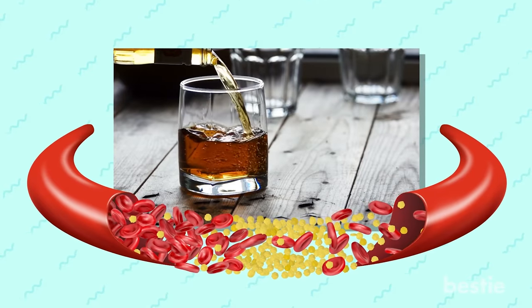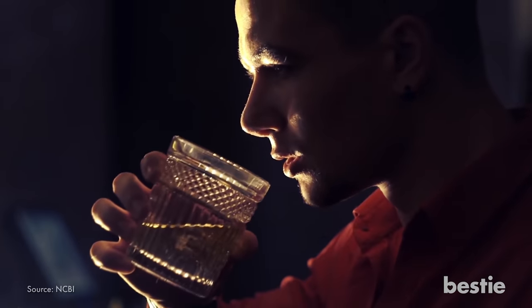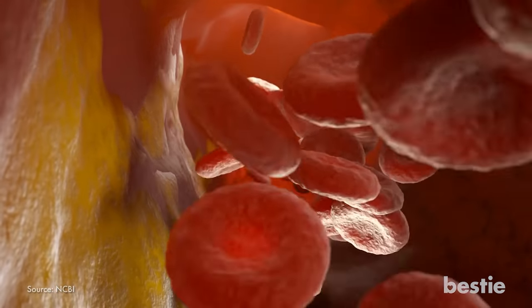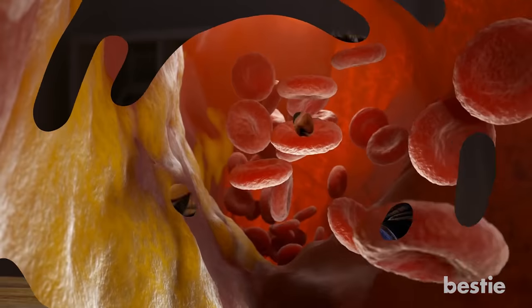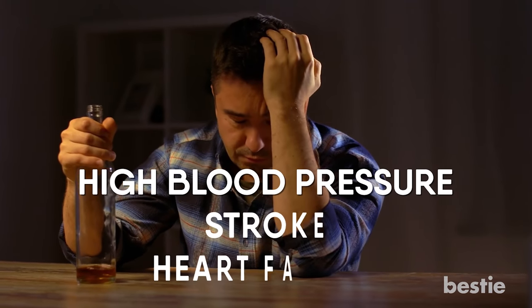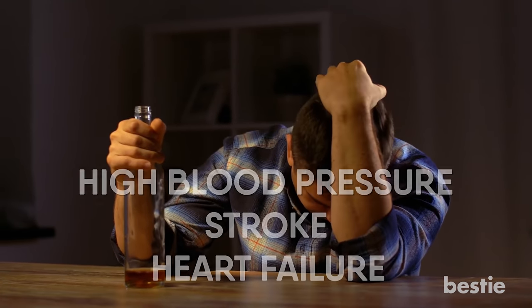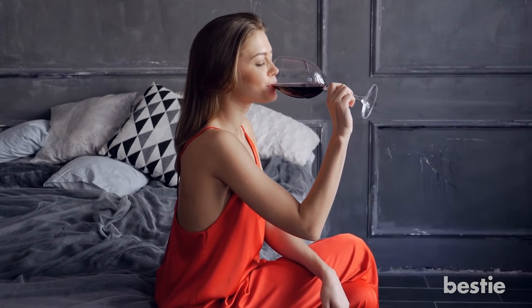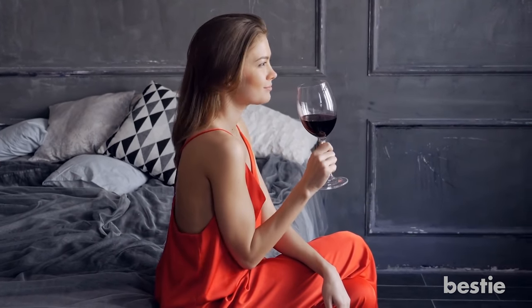Watch your alcohol intake. It is recommended that men drink no more than two drinks per day and women stop after one. Drinking too much alcohol can raise triglyceride levels in your blood, leading to high cholesterol, and also increases your risk for high blood pressure, stroke, and heart failure, while adding extra calories — all of which impact cholesterol. The one exception may be red wine, as studies show it has some heart-healthy antioxidant power, but don't overdo it.